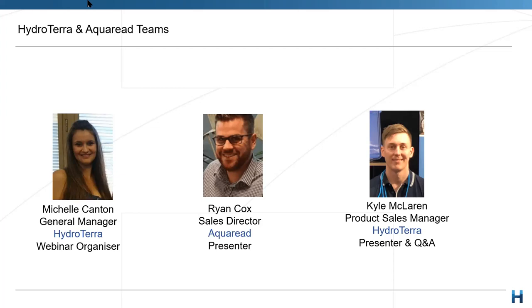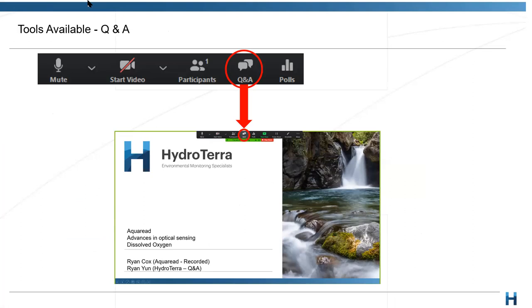My name is Kyle McLaren, I'm the Sales Manager here at HydroTerra, and we also have Michelle, our General Manager, overseeing things. Just quickly, a bit of housekeeping - at any time please feel free to type any questions in the Q&A box in the taskbar. At the end, once we're done presenting, I'll read out as many questions as time allows, and Ryan and I will work through answering as many live as we can.